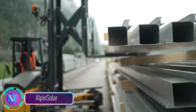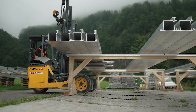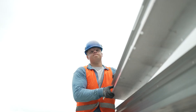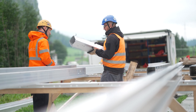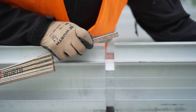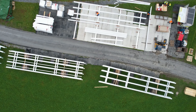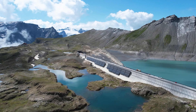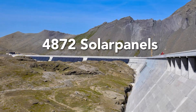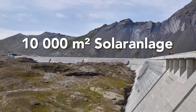Imagine a world where energy is generated from a clean, renewable source, providing power to homes and businesses without harming the environment. That vision is becoming a reality with Alpen Solar, a groundbreaking project that has transformed a Swiss dam into a vast solar power plant. Located on the Mutt Sea Dam in the canton of Graubunden, Switzerland, Alpen Solar is an innovative feat of engineering that seamlessly integrates solar panels into the existing dam structure.